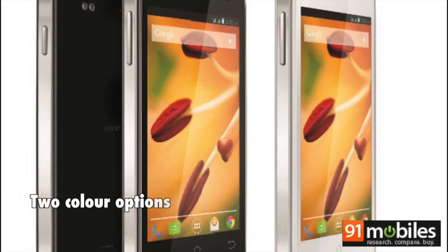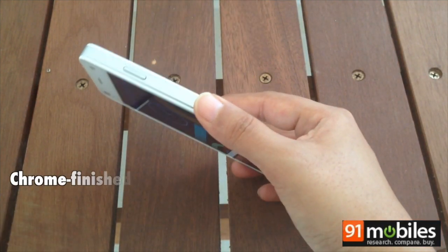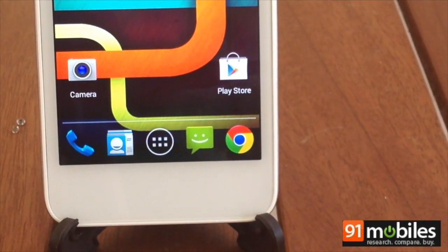The Lava Iris X1 is available in a choice of black and white color options. The glass front and plastic back panel don't feel cheap, and the chrome strip on the sides adds to the premium aesthetic. The phone features a row of Android buttons below the display which are backlit for convenience.